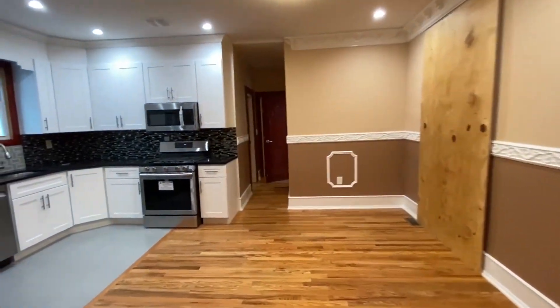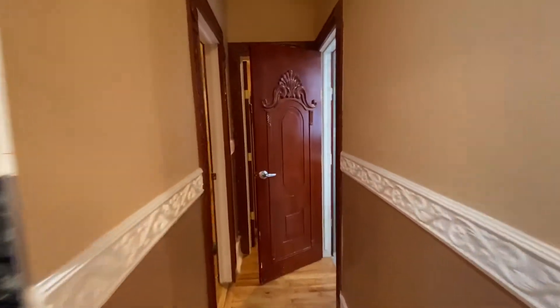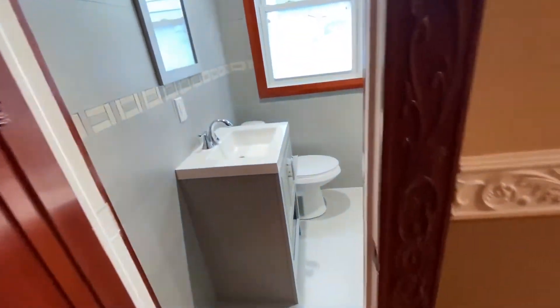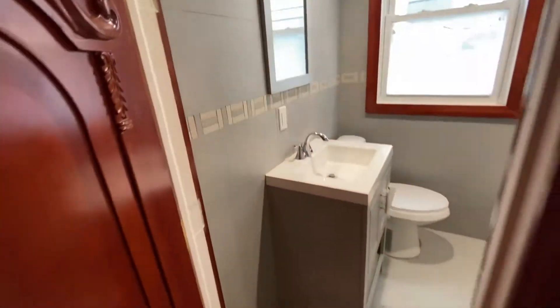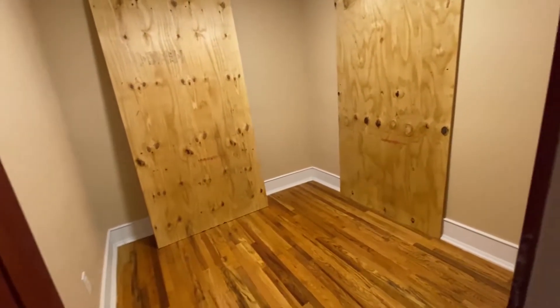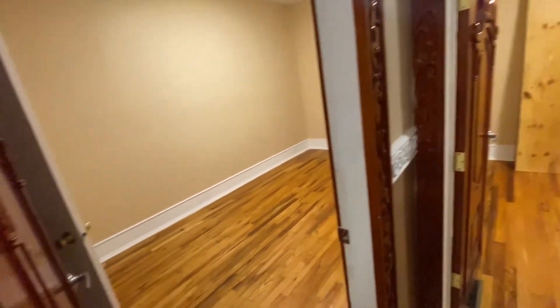As we come back this way, we see the kitchen again. And as we come along this way, we see one of the bedrooms, which has a closet as well. There's a full bathroom, as well as another bedroom over here. All three of these rooms have those elegant solid wood doors.